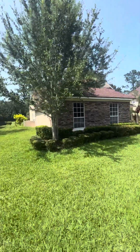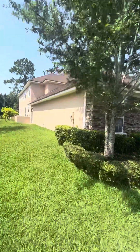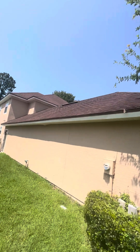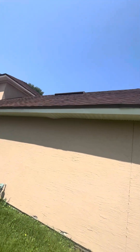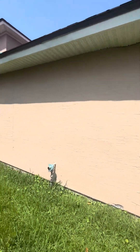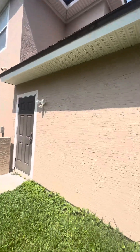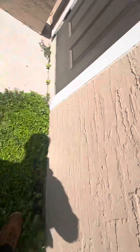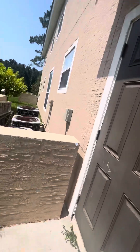You have a stone fascia on the front. The roof is architectural, and those last anywhere from 25 to 40 years depending on the makeup of the shingle. This is stucco on the side of the house. As long as stucco is painted once every few years — more often than you would paint a regular house — and it seals these cracks, then you're good.